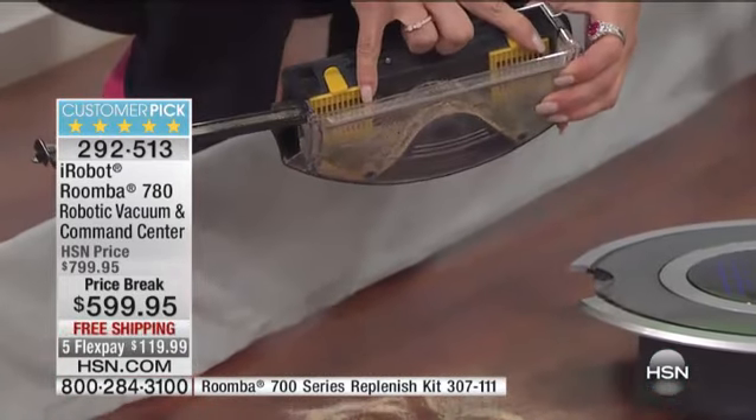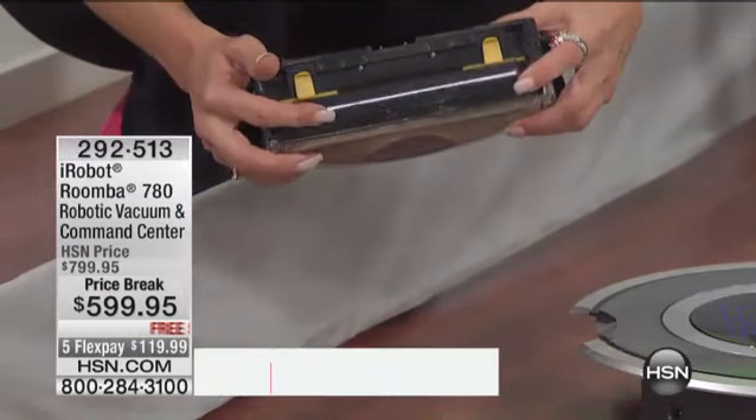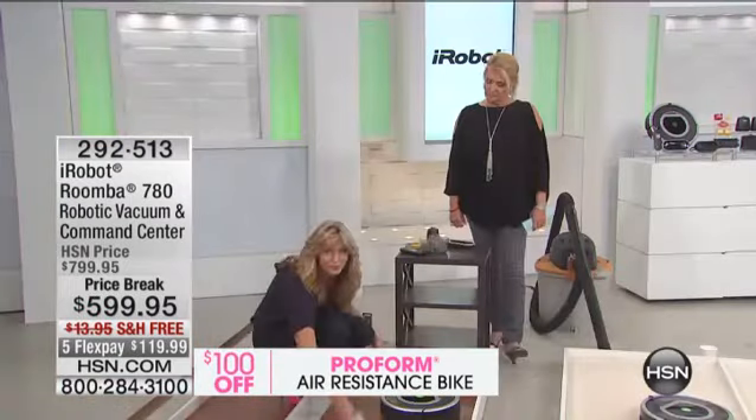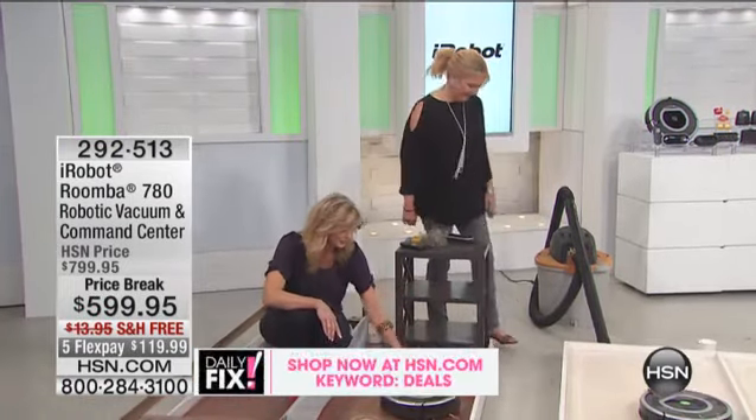This is one of the only models that features HEPA filtration. We'll let this one continue to run — it's done a pretty darn good job cleaning up already. And our sand has been completely picked up over here.